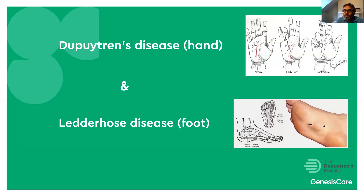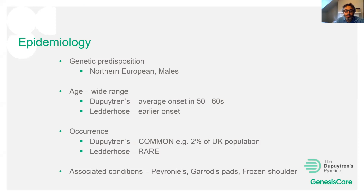Who gets Dupuytren's and Ledderhose? There is a genetic predisposition, and people from Northern Europe tend to get it more, perhaps males more than females — though I see roughly equal numbers of both sexes in my practice. The age range is wide. Average onset for Dupuytren's tends to be in the 50s or 60s, but I've seen patients from their 20s to 80s. Ledderhose tends to occur about 10 years earlier, so it's more common to see people in their 20s and 30s.